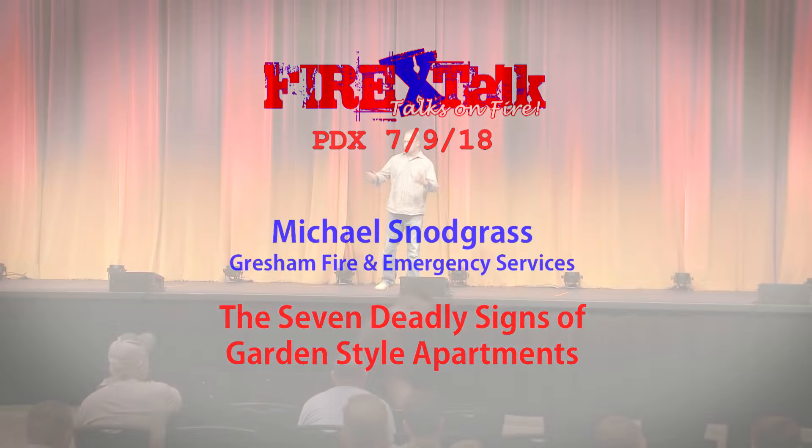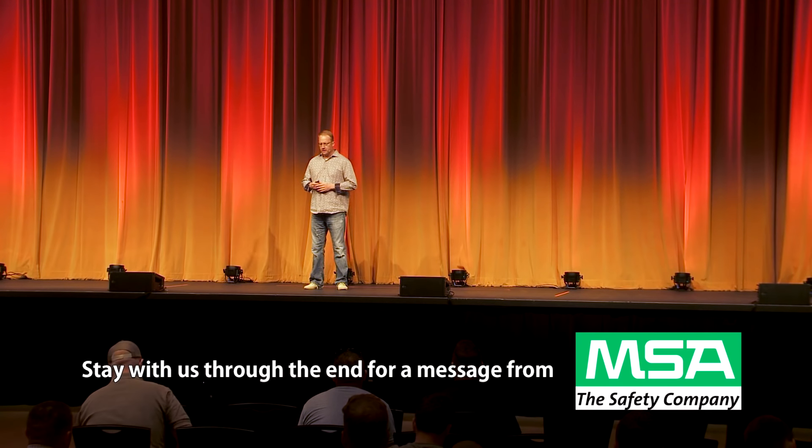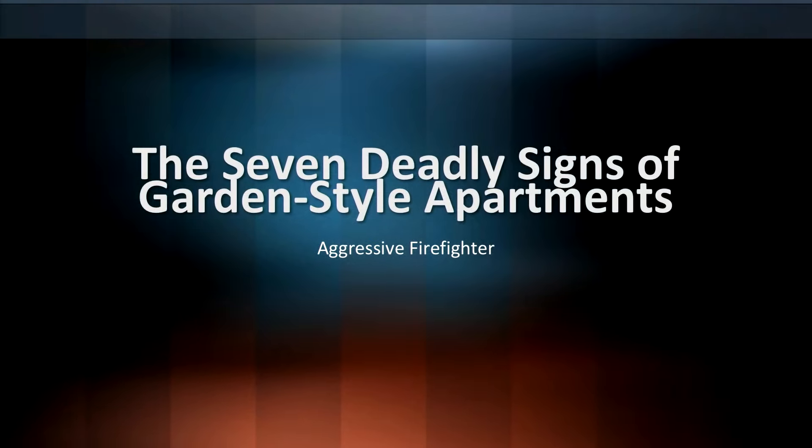My name is Michael Snodgrass. My presentation today is the Seven Deadly Signs of Garden-Style Apartments.